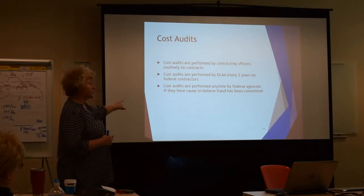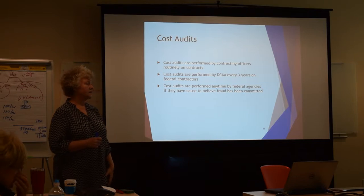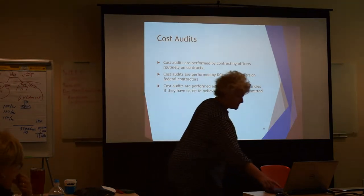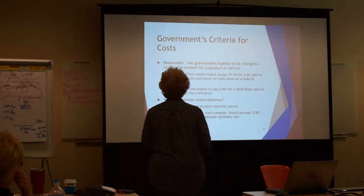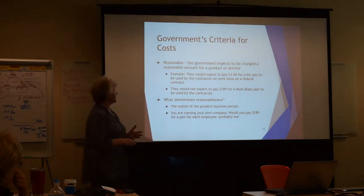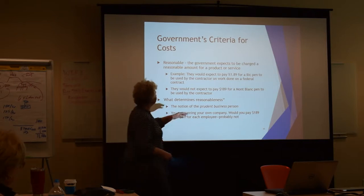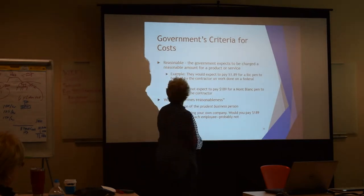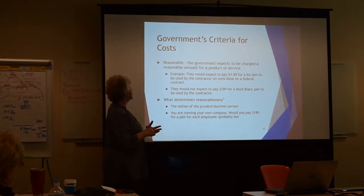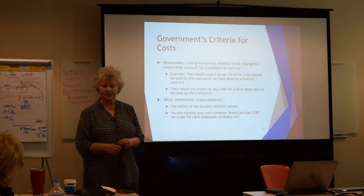Committing fraud to a federal agency — they could perform a cost audit right there. So what's the government's criteria for cost? The first one is that — I want you to do a dollar sign tonight — is reasonable. The government expects to be charged a reasonable amount for the product or service.